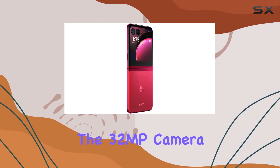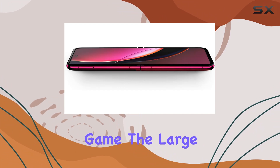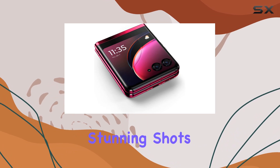One of the standout features is the 32MP camera, promising to elevate your photography game. The large external screen acts as a viewfinder, providing a unique perspective for capturing stunning shots.